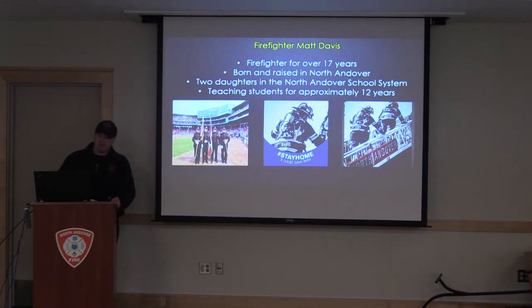My name is Firefighter Matt Davis. I've been a firefighter in the town of North Andover for over 17 years. I was born and raised in North Andover. My family and I currently still reside in North Andover, and I have two daughters in the North Andover school system. I've been teaching for approximately 12 years, and I've run the department's fire and public education team for five years.